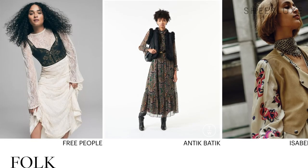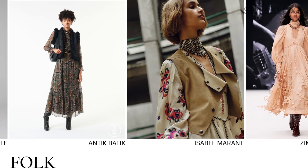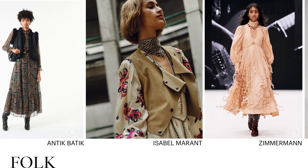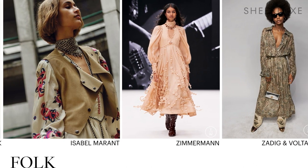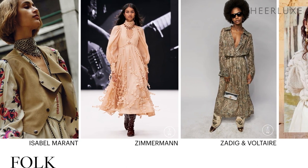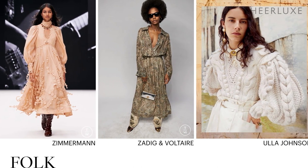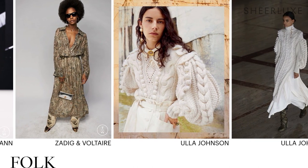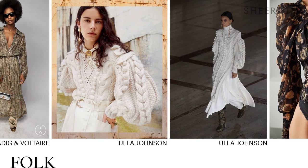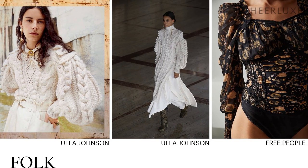From paisley prints to shearling gilets, folksy fashion always rolls back round come autumn, but this year it isn't just the usual suspects championing the trend. Alongside Anna Sui, Etro and Isabelle Morant sat an unlikely roster of folk-inspired collections including Zimmermann and Bauman, whilst naturally Ula Johnson is the brand who has best diffused the look into stores. We are obsessed with her bobble knits and flowing skirts. Crop waistcoats are having an unexpected comeback too, so we recommend trying three pieces for a nod to the trend.